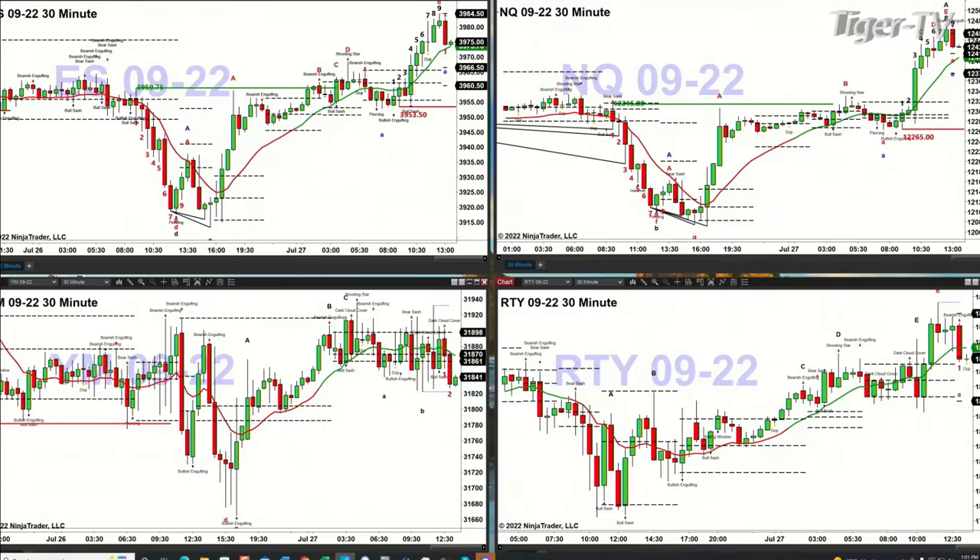If you take a look at the NASDAQ — the NQ pulled back, tested, and rejected support at the bottom of its profile. It can't bust to the downside, so price is going to try to bust to the upside. That upside resistance level is in the 12,579 range.